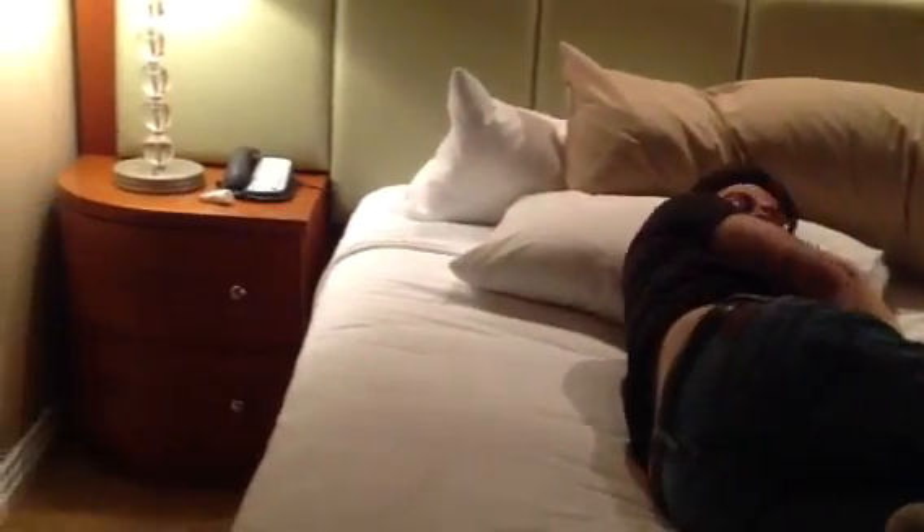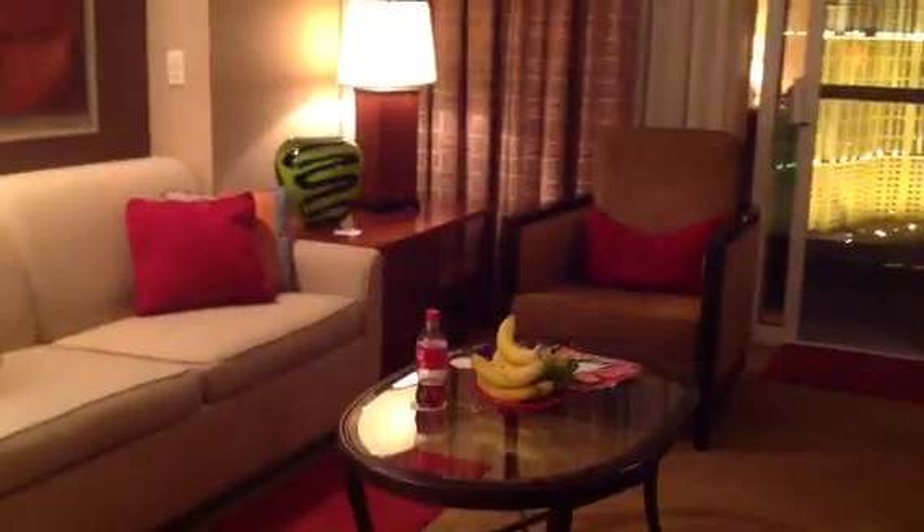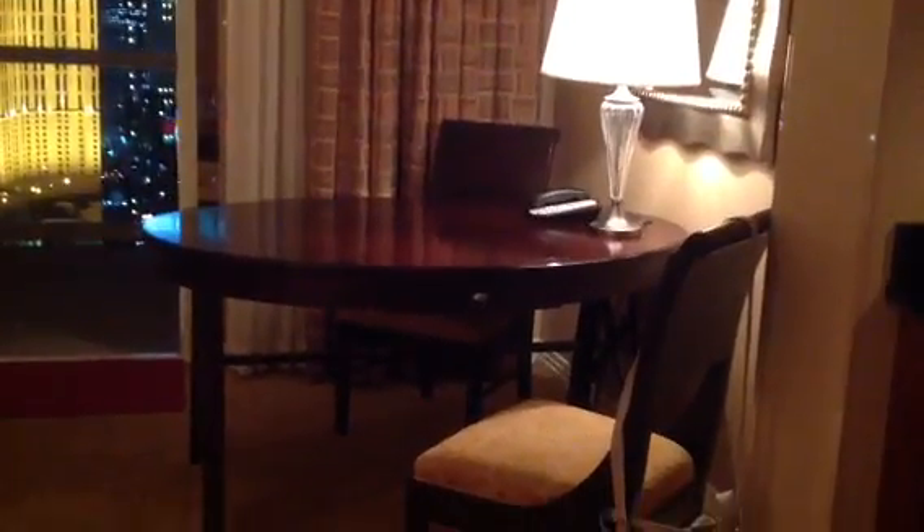I need more hangers — I forgot hangers. I have to hang up my clothes but there's not enough hangers. Now here's Mark laying down watching TV. Here's the room, and here is the living room.